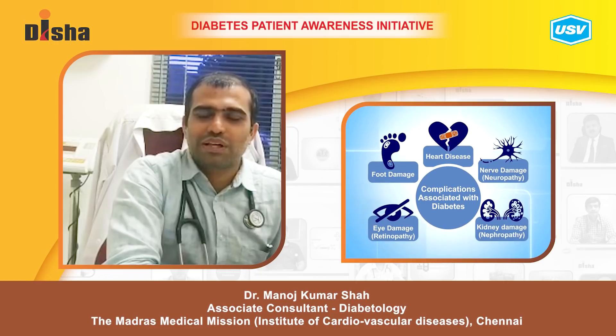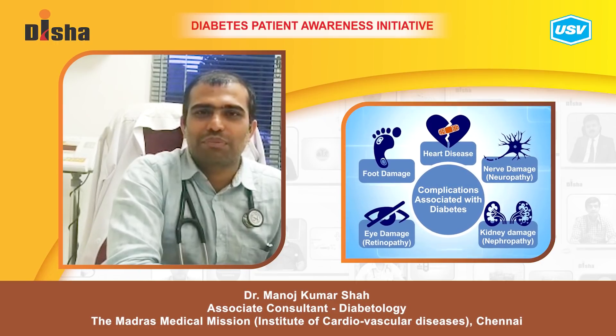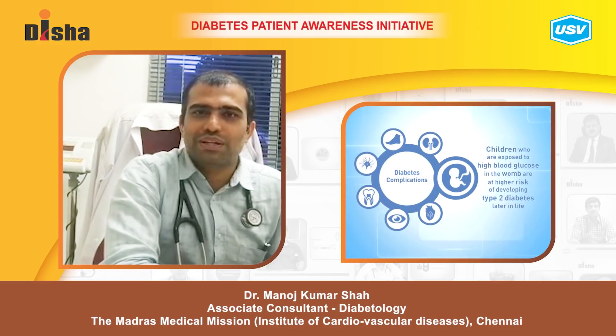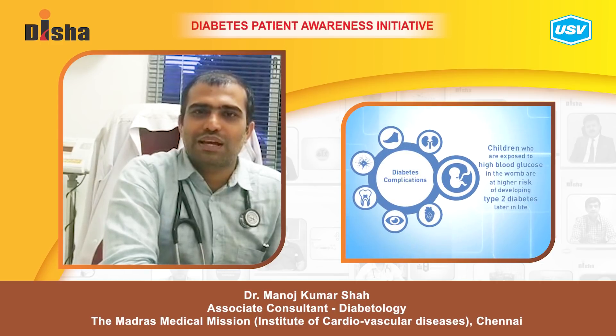Women with diabetes are also at higher risk of diabetes-related complications like blindness, renal or kidney issues, and depression. During pregnancy, if a woman develops diabetes, the child is at higher risk of miscarriage, birth defects, and stillbirth.